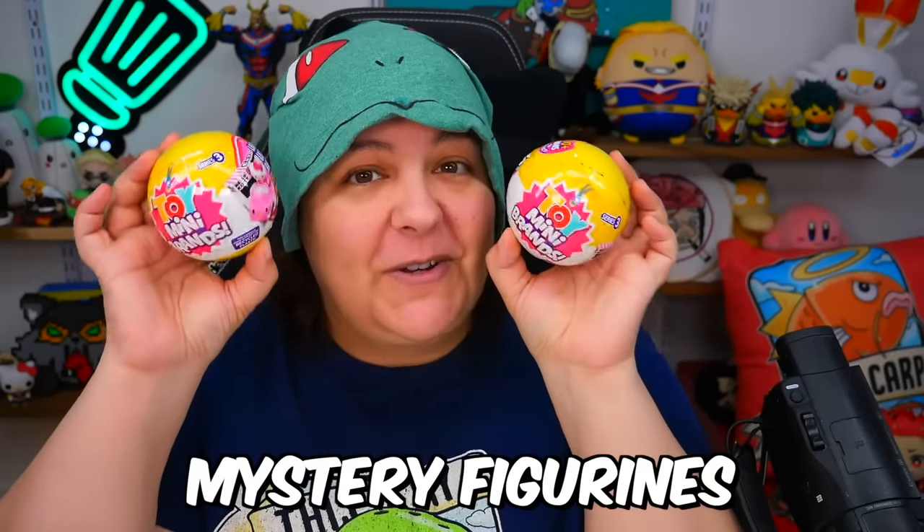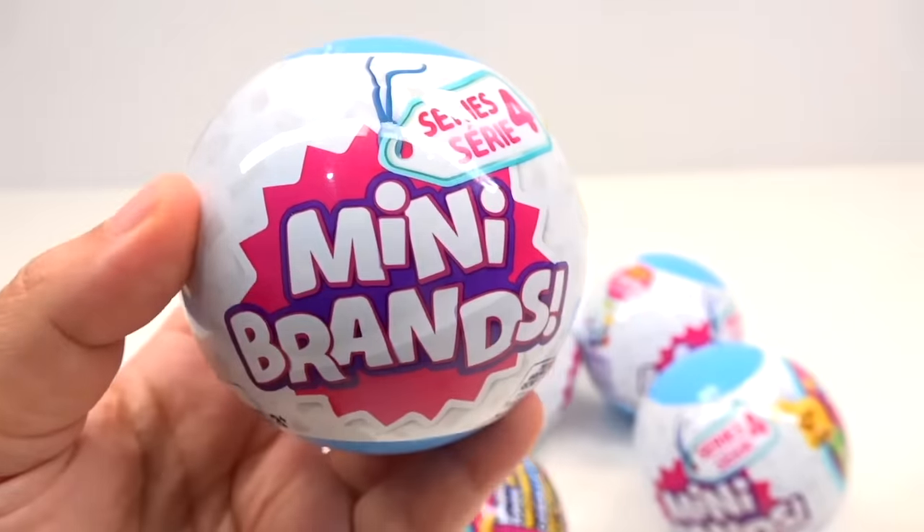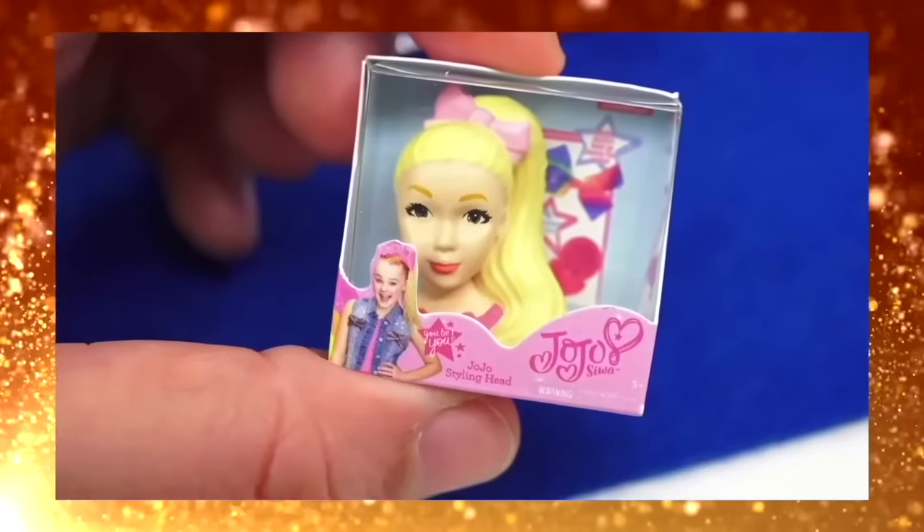100 mini mystery figurines! We're going to be unboxing the next 50 of these Mini Brands mystery boxes. For those of you who don't know Mini Brands, they are a mystery box of tiny figurines that you can collect, and every season they come up with different kinds of figurines to collect.